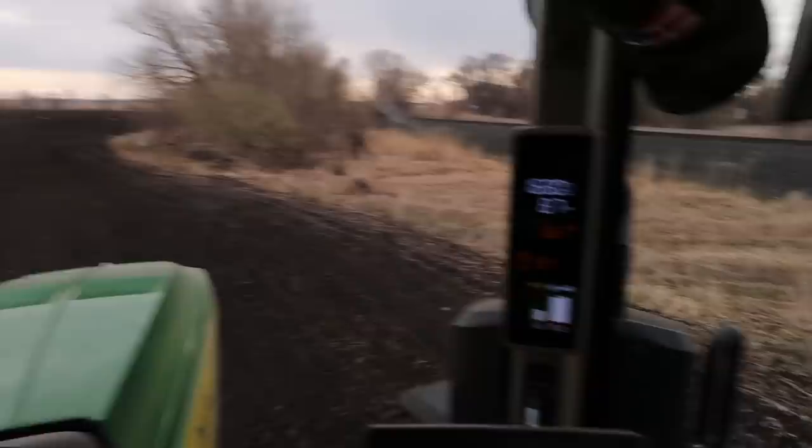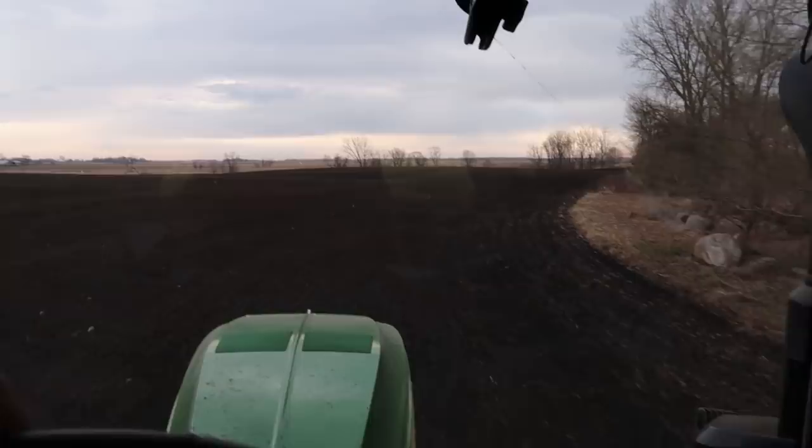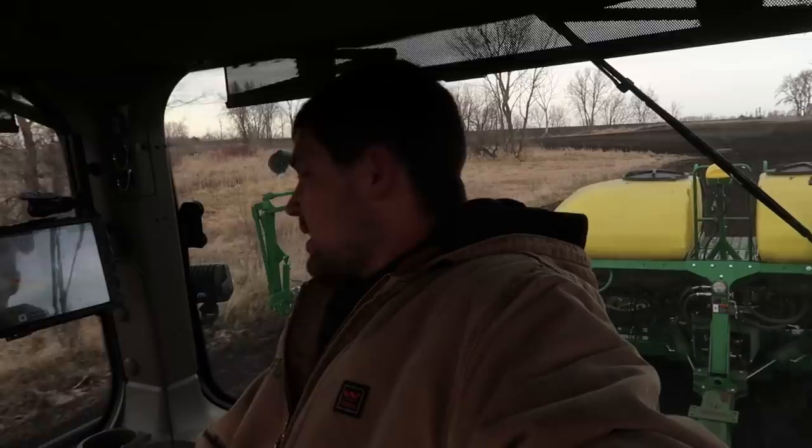Nine miles an hour. We do have some bigger rocks in this field, so I'm going to have to keep my eyes open. Things happen quickly at nine miles an hour when you're used to going four to six your whole life. There are a couple of cute ones that have come off this area. If we hit one of those rocks at this speed, we'd probably cut it in half, and then we'd have two big rocks to deal with.